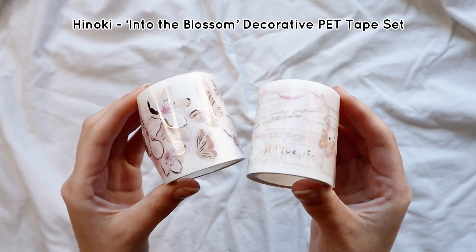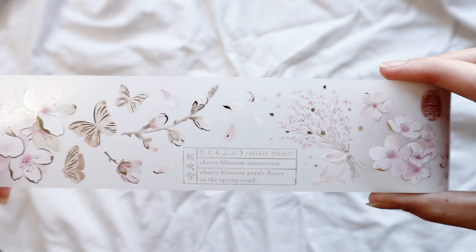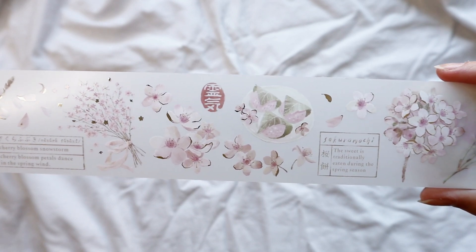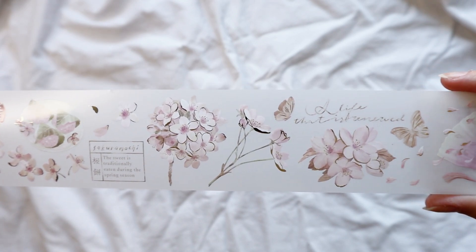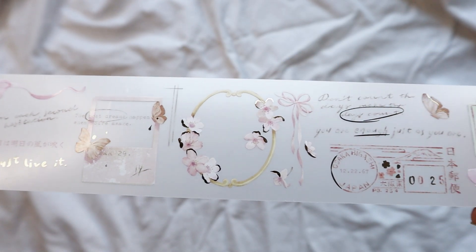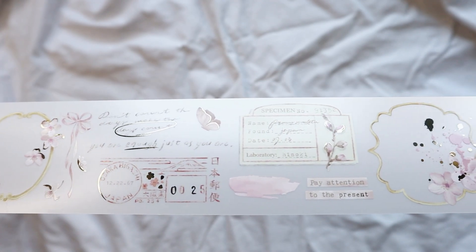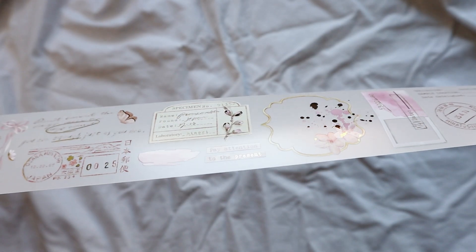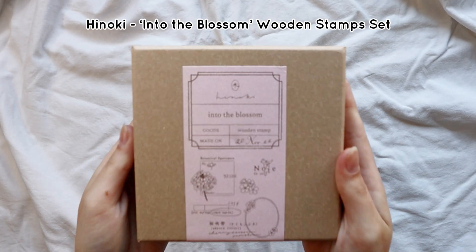Of course, it's not a Notebook Therapy collection without washi tapes. There are only two in this collection but they are really wide, diverse, and detailed. I really like that they created this huge washi tape with butterflies, sakura flowers, cherry blossoms, and different quotes — it's really complex for a washi tape. You can transform the washi tape into little stickers, and both tapes are PET material and really pretty.